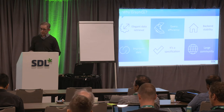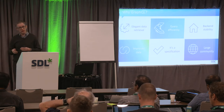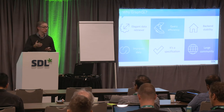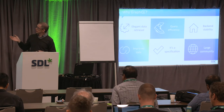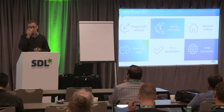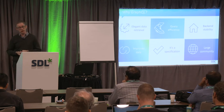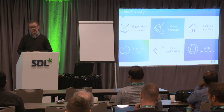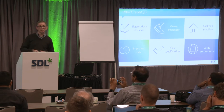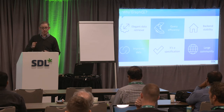GraphQL also allows single-trip requests — you can ask for everything you want in one request and it all comes back in one piece. Rather than 40–50 small REST requests typical with the old CIL service, you have one larger request with one response, so you need to rethink caching slightly, but it's much more efficient in terms of chattiness. With our old DXA service you might be doing 40–50 requests to the content service to get content, with all the authentication overhead that entails.